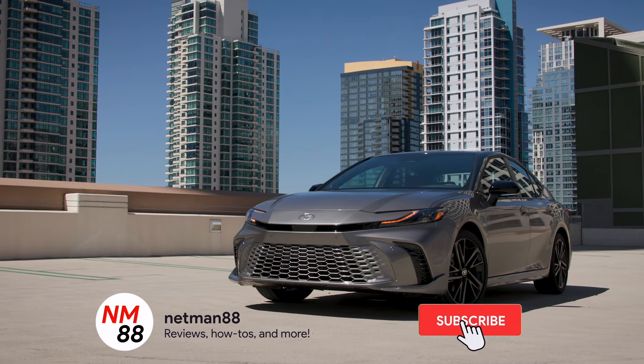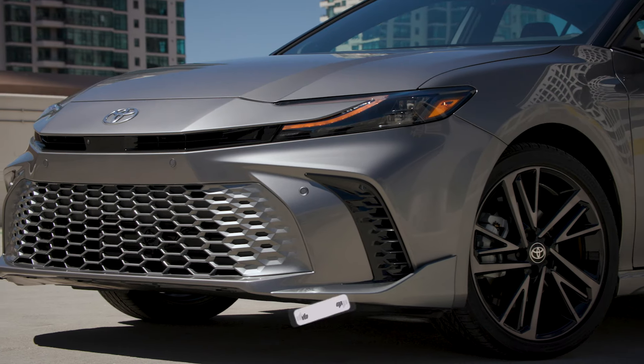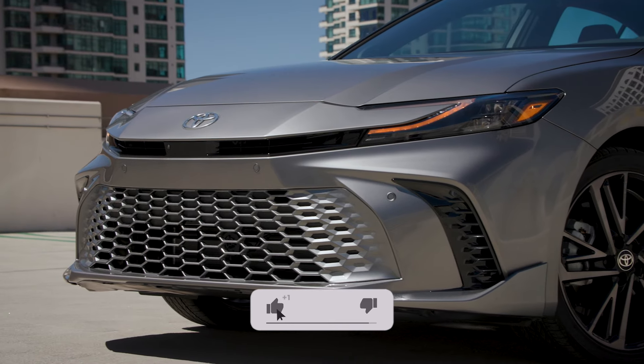Hi everybody, welcome to the video surprise of the day. Today's video surprise is on a 2025 Toyota Camry. It's going to be a new surprising video. Before you get started, please remember to hit the subscribe button and the bell icon to be notified of new videos. I really appreciate that thumbs up if you liked the video.